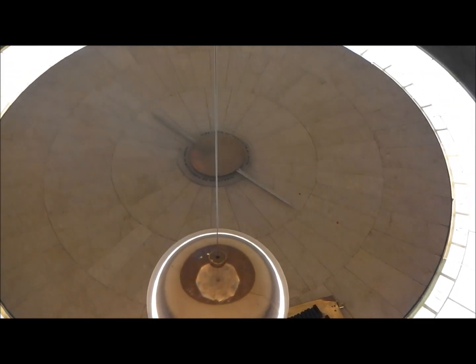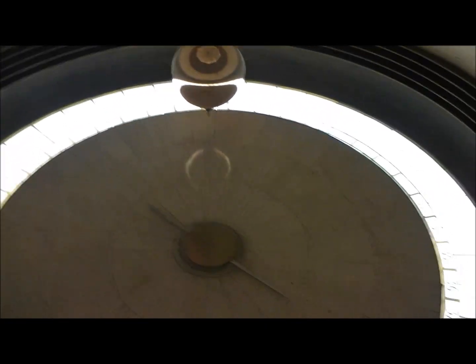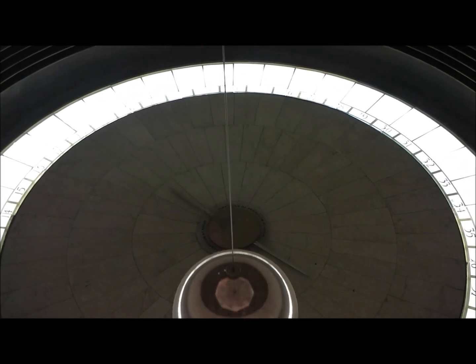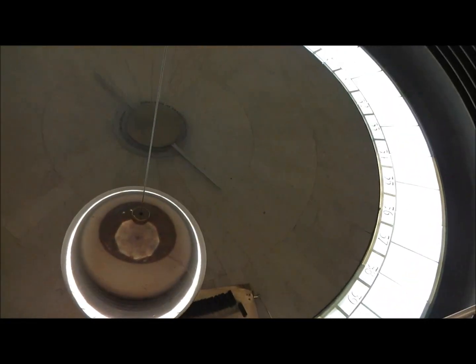So what you're actually seeing when you look down there is you're seeing the Earth spinning, slowly moving those pegs into the path of the pendulum as the Earth rotates. In a second they'll all fall over, so what we'll do is pick this thing up, move it over, and reset it.